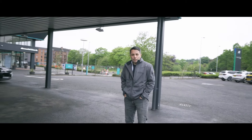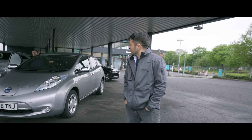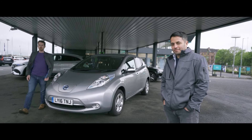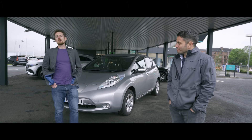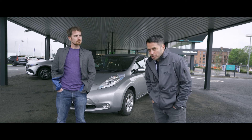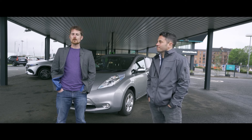Contrary to popular belief, there is a growing second-hand market for electric vehicles, and here's a prime example: the former world car of the year and best-selling electric car in the world until the Tesla Model 3 said hold my non-alcoholic beer. Buckle up to find out a little bit more about second-hand electric vehicles. Welcome to the Faster Project.